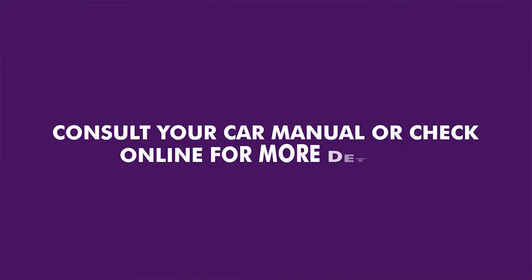Other things like car battery and flat tire replacement can also be done by anyone. Kindly consult your car manual or check online for more details.